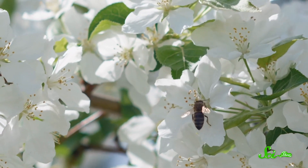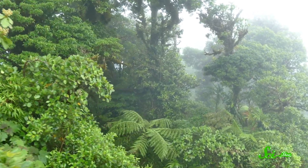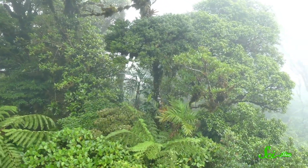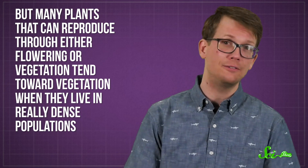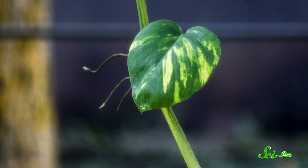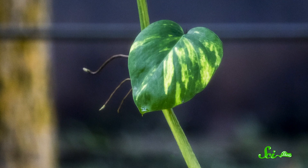Until they understand that, it's hard to say why these plants have genetically lost their ability to flower. Because you would think that flowering would be beneficial — it's why flowering exists! Reproducing by flowering lets a plant mix its genes with other plants, which increases genetic variation in the population and ought to help the plant survive in new habitats, resist disease, and other good stuff like that. But many plants that can reproduce through either flowering or vegetation tend toward vegetation when they live in really dense populations. If one individual plant is doing great in a particular environment, they don't fix what ain't broke — no reason to make vulnerable little seedlings if they already found a genetic formula that works.